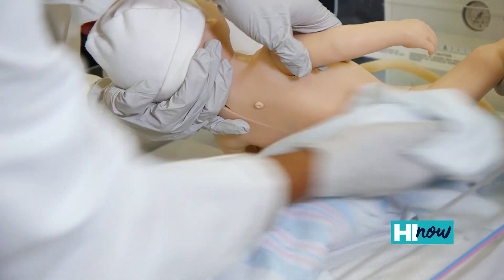It's important while you're drying to also rub kind of vigorously because that stimulates their breathing and everything.